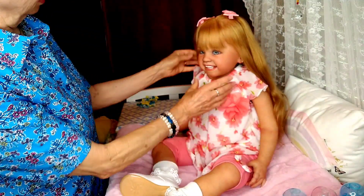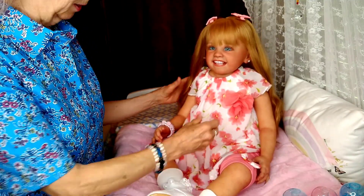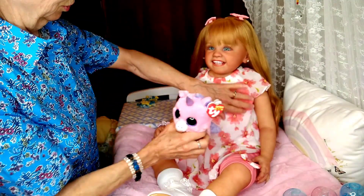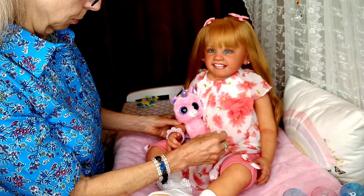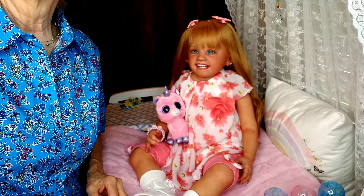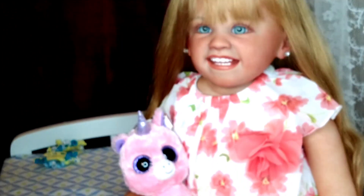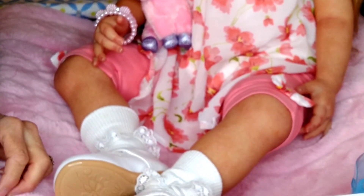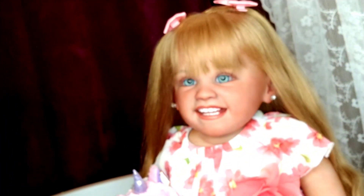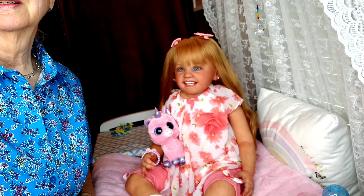There she is! Oh my goodness, I am loving, loving, loving this outfit on her. Doesn't she look pretty? Here's her little unicorn. I don't want to cover up her pretty little bow but there she is. Let me bring her up a little bit closer — she looks really really cute in that, I am very pleased.